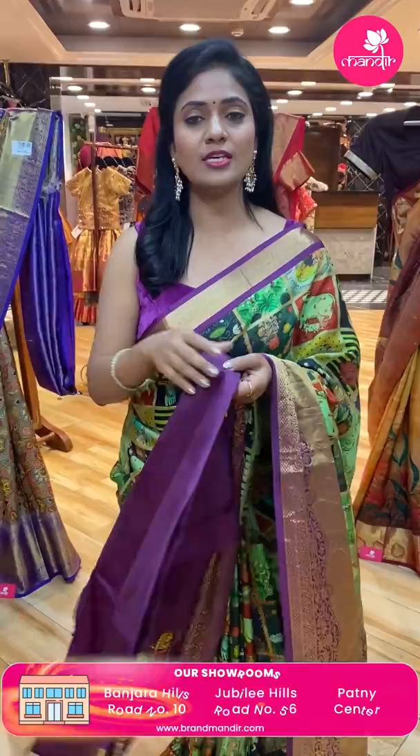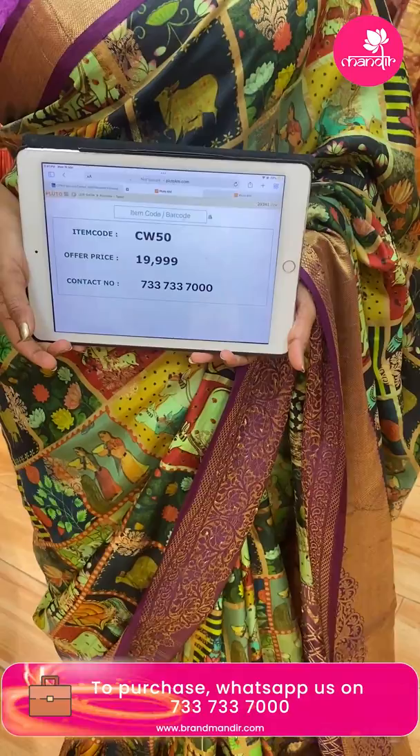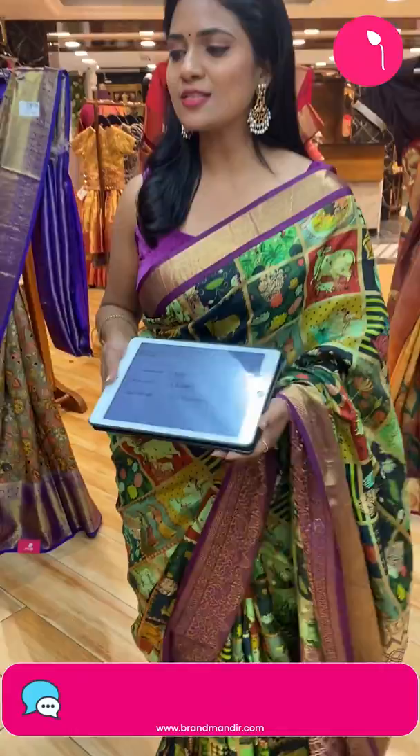It has a sari blouse — contrast plain. This is the sari code and pricing details. Saree code CW50, and the price is ₹19,999 only.